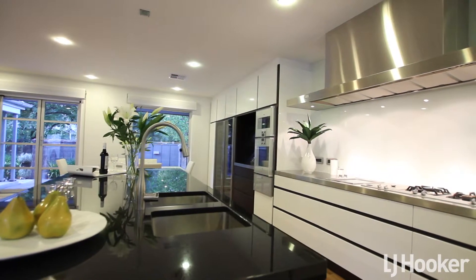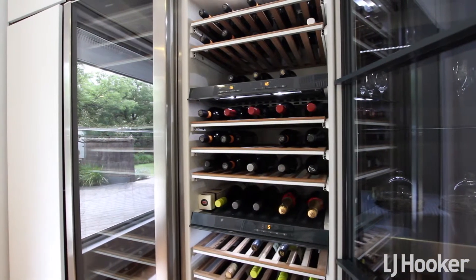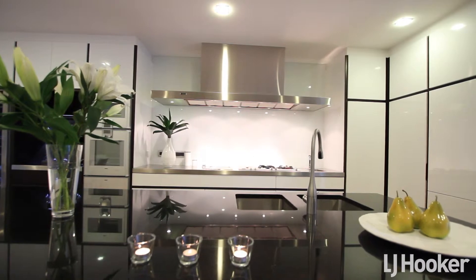The gourmet chef will simply love the fit-out. There is a myriad of Gaggenau appliances, two glass-front Miele wine fridges, and a wide black granite island bench — ideal for platters when entertaining in the magnificent open-plan dining and living areas.